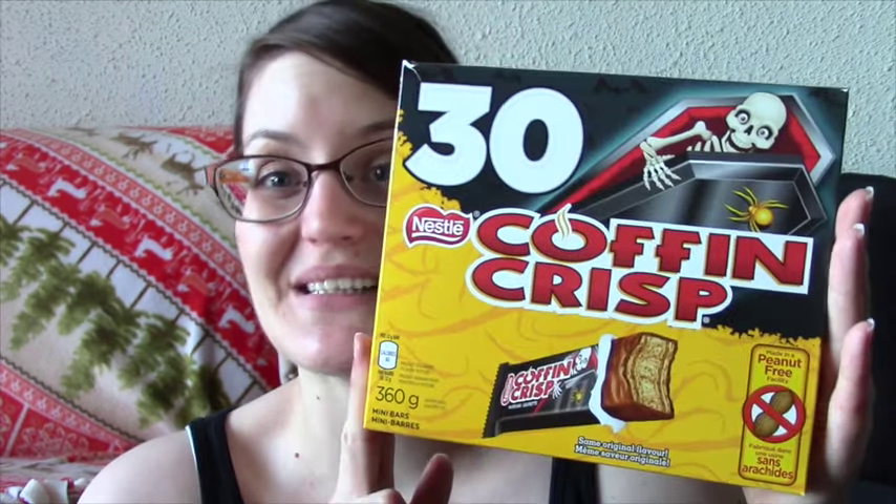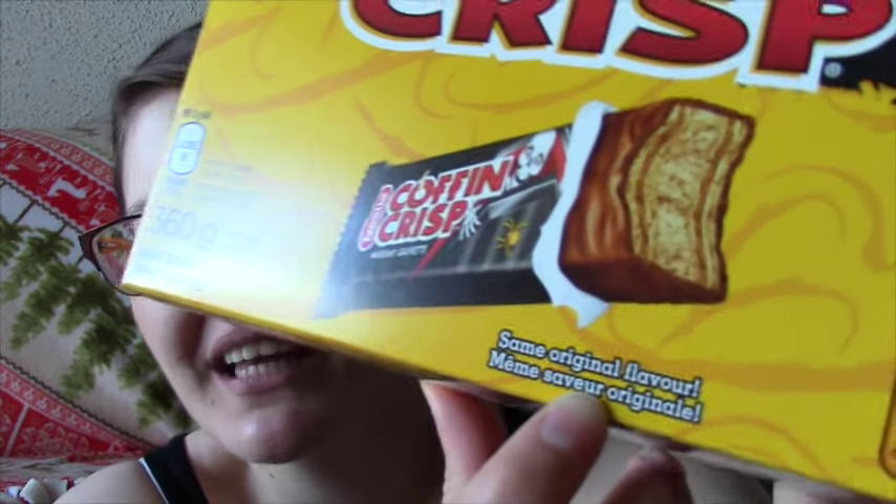Hey guys, so it's time for my WIP update where I show you what I worked on for the last month, which was September. But first, it's my mom's birthday on Tuesday and her favorite chocolate bar is Coffee Crisp. I went to Walmart and found her this adorable box of 30 tiny Coffee Crisps, Halloween themed — so they're Coffin Crisps! It says 'same original flavor,' like in case they would be coffin flavored or something. Coffee Crisp is a Canadian thing, right?